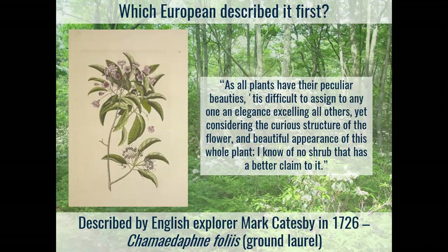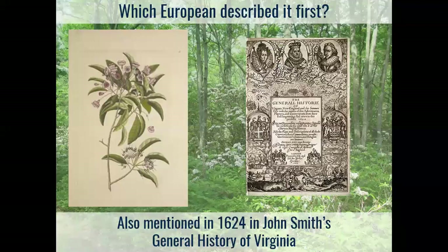I thought maybe Catesby was the first European to describe it, but then I found that in 1624, John Smith from Jamestown actually mentioned mountain laurel in his general history of Virginia, which was sent back after his initial trip. Though he doesn't really describe it scientifically — he was more of a military leader and explorer, not really a scientist. So really, as far back as the first colony, we have Europeans describing mountain laurel, calling it abundant and talking about its uses by Native Americans.